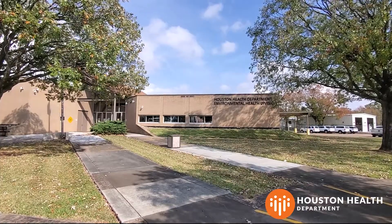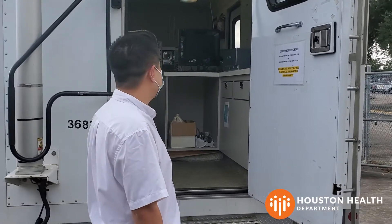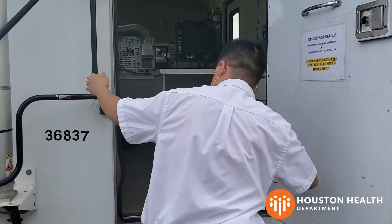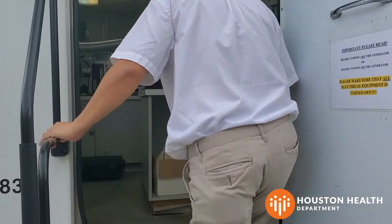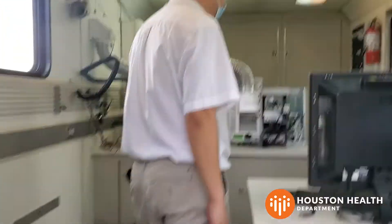The Houston Health Department has added a second mobile ambient air monitoring laboratory to their fleet. Nguyen Li, environmental investigator for the Houston Health Department, talks about how the new lab is helping the community better monitor their air quality.